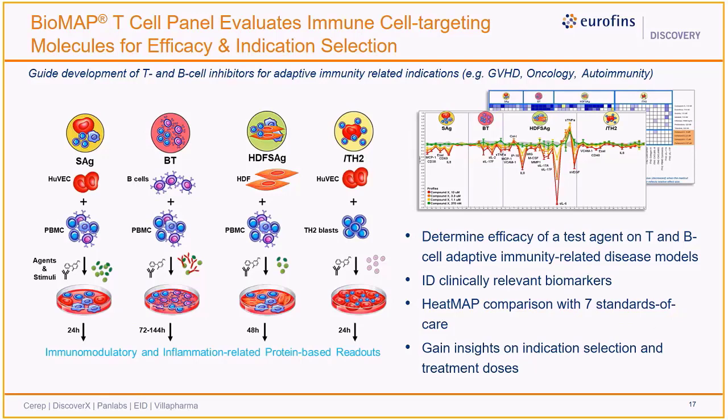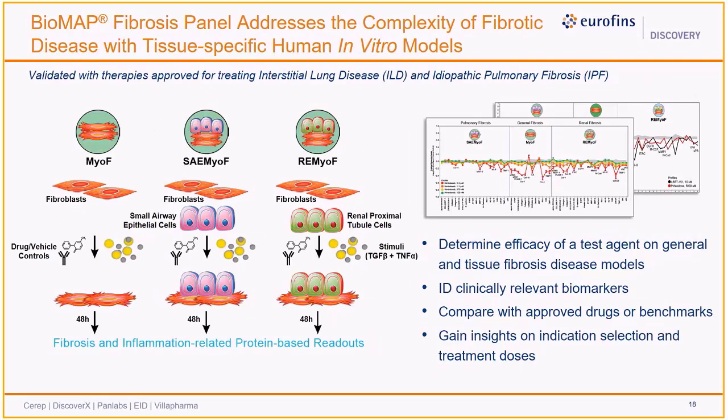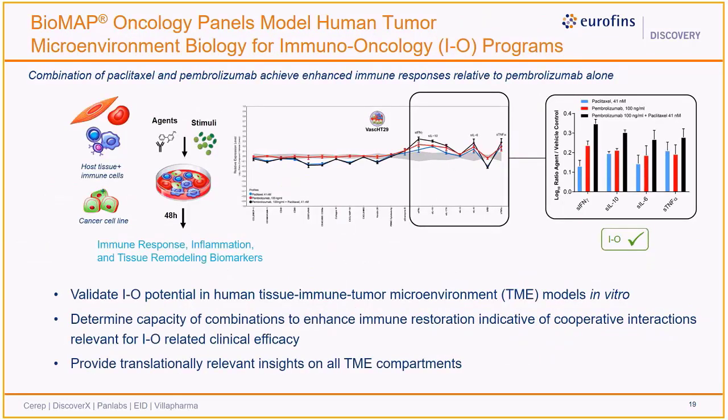Any individual system can also be selected to test combinations. The Biomap Fibrosis panel is comprised of systems involving inflamed and activated myofibroblasts, cultured alone or co-cultured with tissue-specific epithelial cell types. These systems have been validated with therapies approved for treating interstitial lung disease as well as idiopathic pulmonary fibrosis. Test agents can be assessed for anti-fibrotic and anti-inflammatory activities indicative of therapeutic potential to treat fibrosis-related diseases, and comparative analysis can help guide indication selection, dosing, and repurposing efforts.